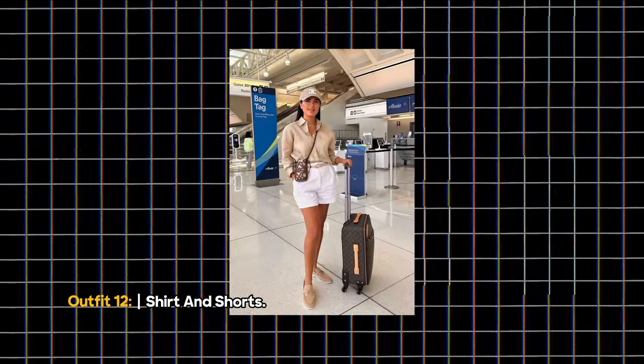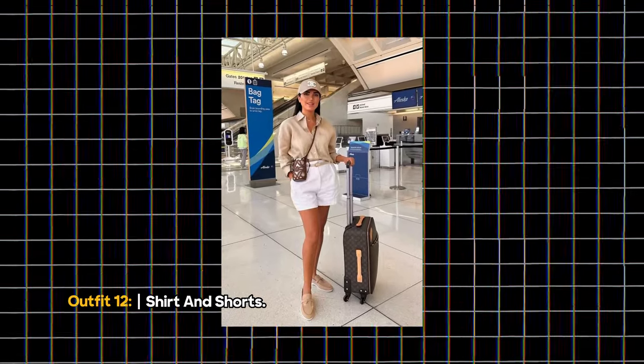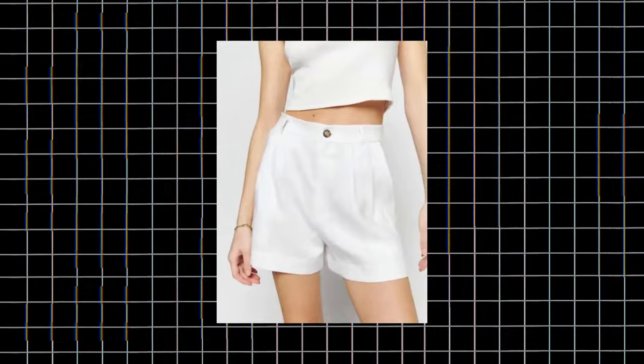Outfit 12: Shirt and Shorts. Stay cool in hot weather with tailored shorts, a lightweight linen shirt, and slip-on shoes like these loafers — perfect for security checks. The white and beige color palette adds a touch of elegance.